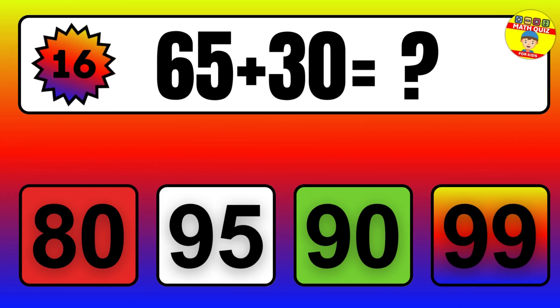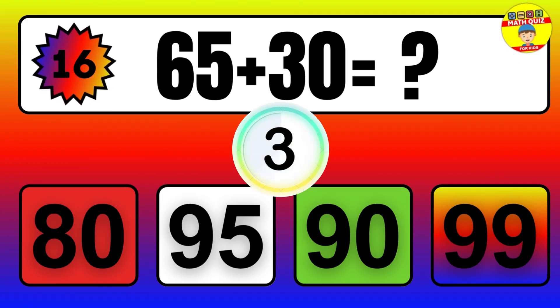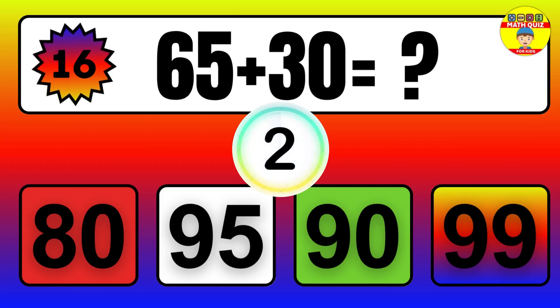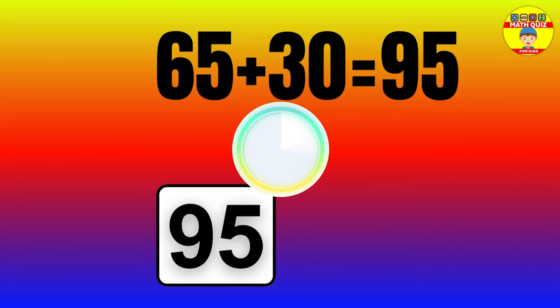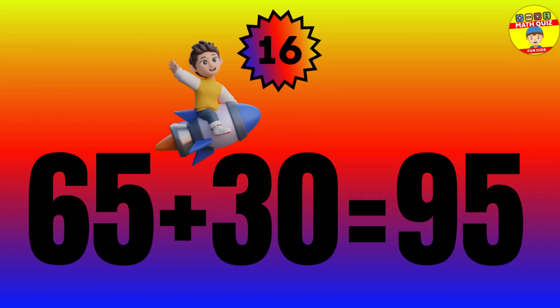Question: 65 plus 30 equals what? The answer is 65 plus 30 equals 95.